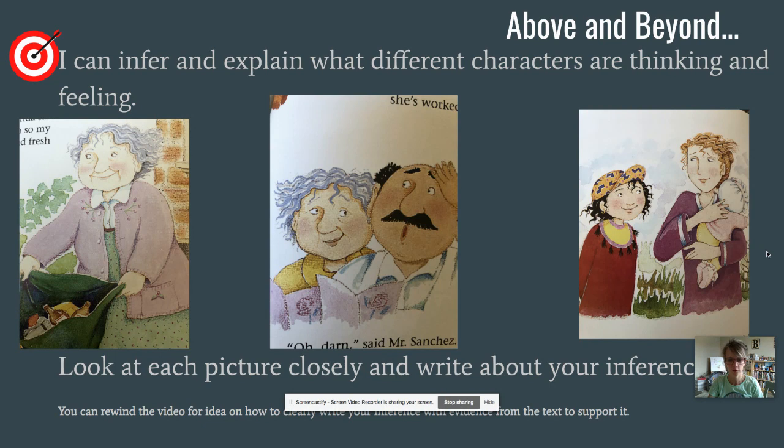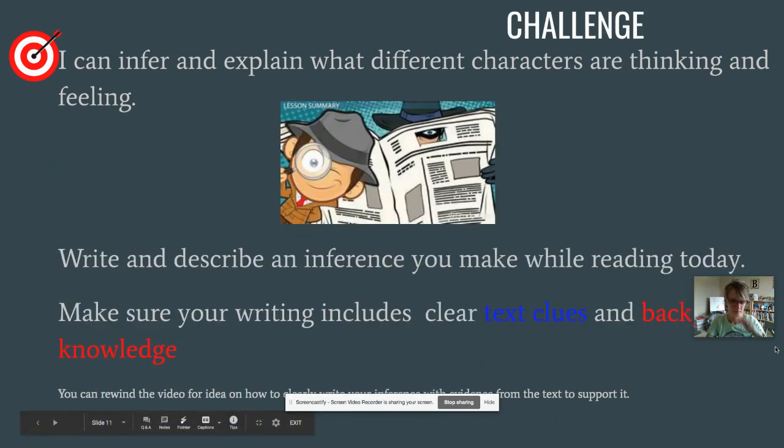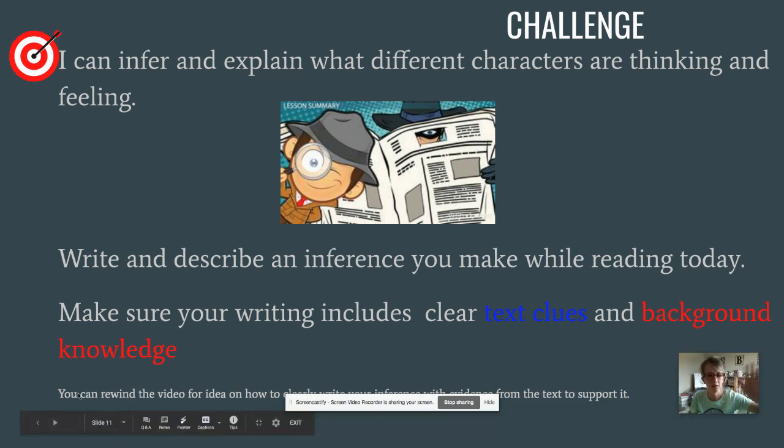Now would be a great time to pause the video and go above and beyond. Here's an extra target — read it carefully and turn and talk to someone in your house about this thinking, or do some writing in your writer's notebook. Last challenge: if you're up for an even bigger challenge, work on inferring and explaining what the characters think. Use text clues and your background knowledge to write an inference for characters — from Wanda's Roses or from a book you're currently reading. Thanks for hanging out today, readers. We'll see you again soon. Bye!